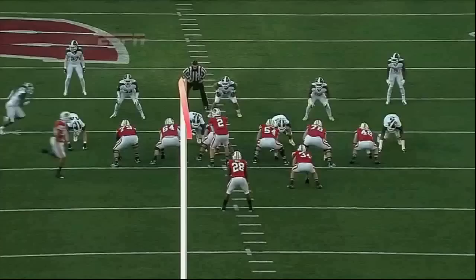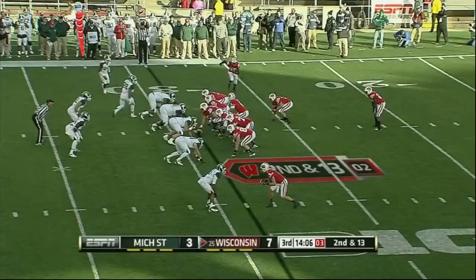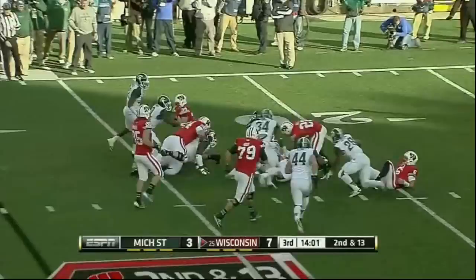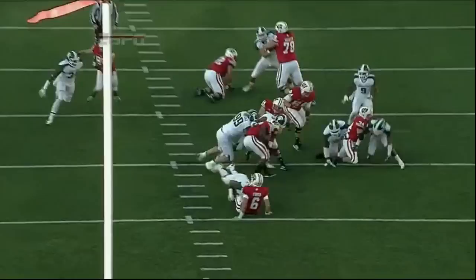He didn't protect the ball very well — almost had it taken out of his hands before he could hand it off there. He's kind of moving around and completely unblocked. The offensive line, O'Brien, the H-back to that side — nobody knew where he was.